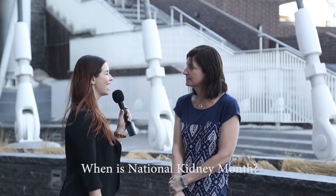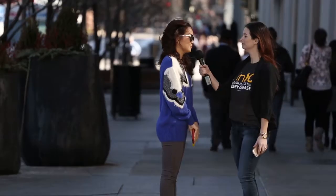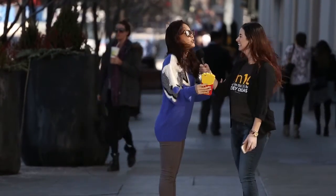Do you know which month is National Kidney Month? I don't, but I just learned it's March. No, I do not. April? No — March. March is National Kidney Month.